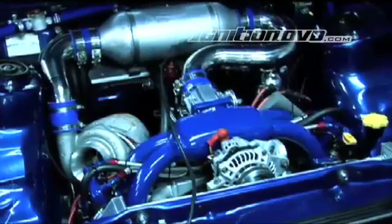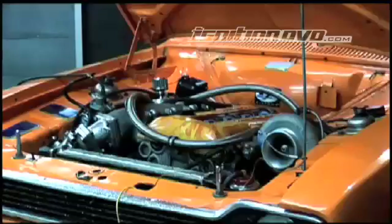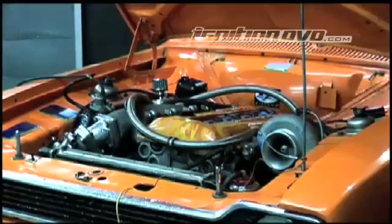We find that there's a bit of a mentality out there that you've got to have a turbocharger bigger than your mate's. If you go to a bigger turbocharger you have to have the supporting modifications to make the power and to have that turbocharger work in its efficiency range, which is critical.